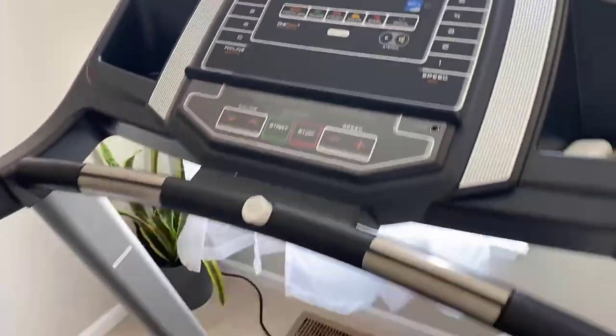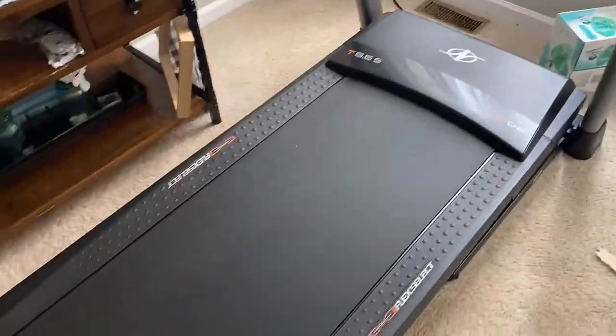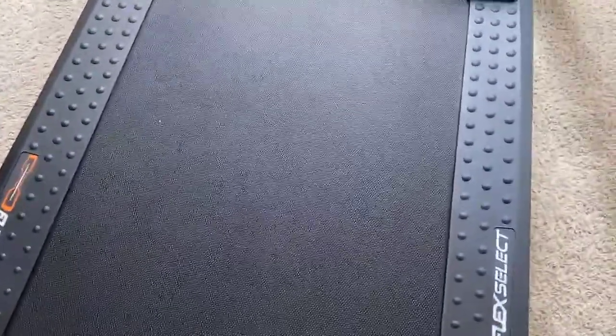Did you know that a folding treadmill can actually help you burn more calories than a regular one? This is due to the shorter deck, which means your stride is shorter and you have to work harder to move the belt. This results in a higher rate of calorie burn. In this video, we've compiled a list of the top 5 best folding treadmills, so let's get started.